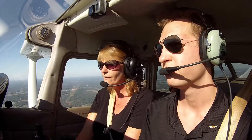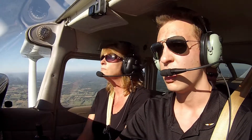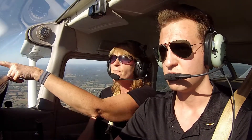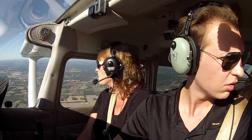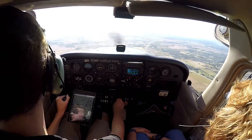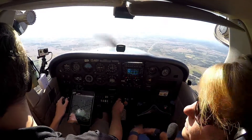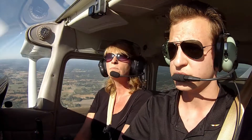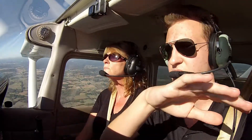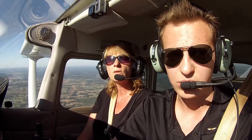It's a constant scan — scan outside, then scan your instruments, scan outside — but that's the number one thing: don't fixate on the instruments. We've got to look at the windsock. I'm going to check it out first due to a possible missed approach.